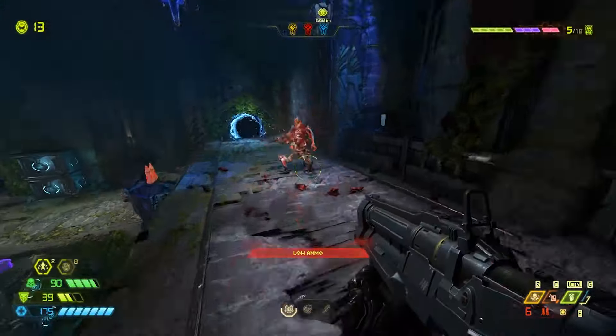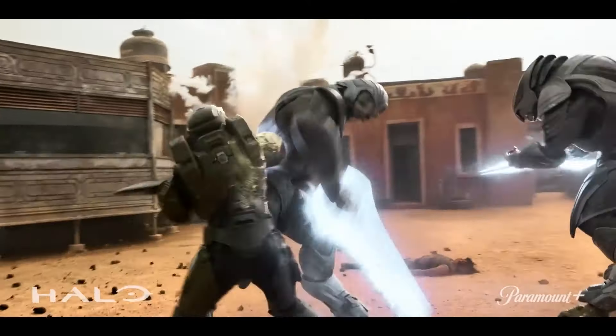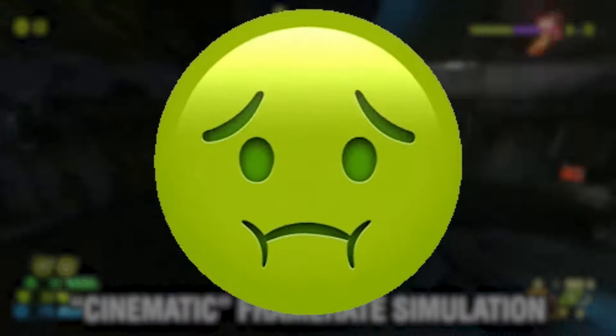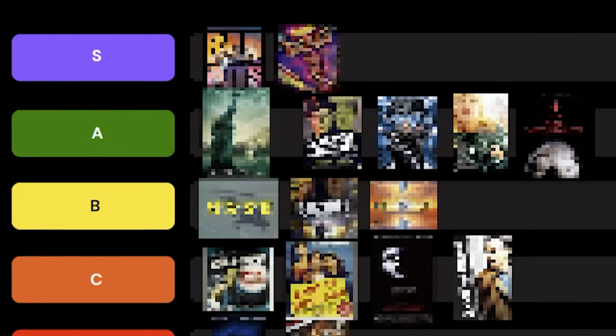With first person being the default perspective for some of the world's most popular games, you might wonder why that hasn't bled over into TV and movies, even ones that are based on video game franchises. From the motion sickness that many viewers would get from experiencing first person at a cinematic 24 frames per second, to the inherently stylized nature of a creative choice like that, let's dive into the best and worst examples of first person cinema and break down why some of them work and a lot of them don't.